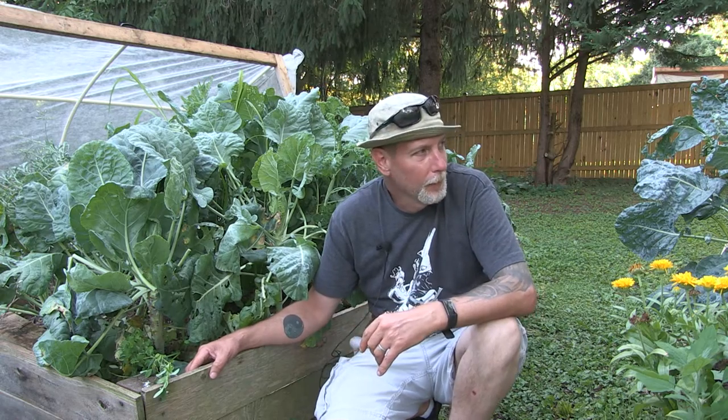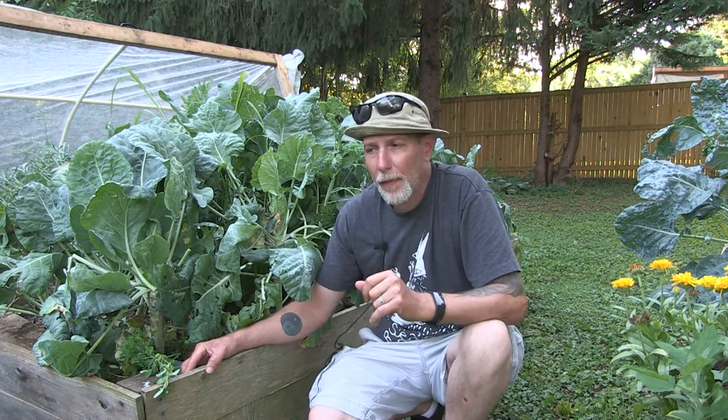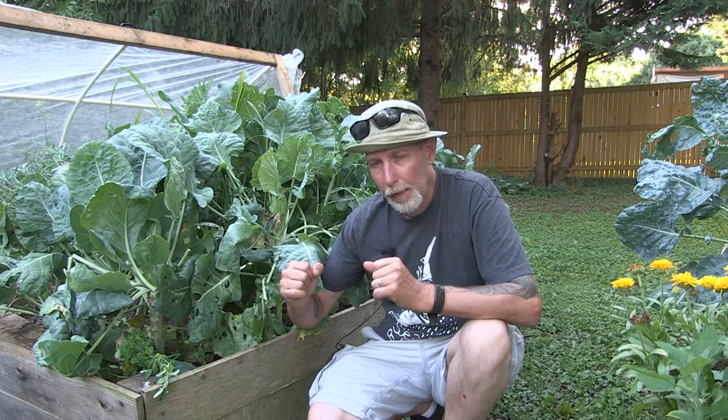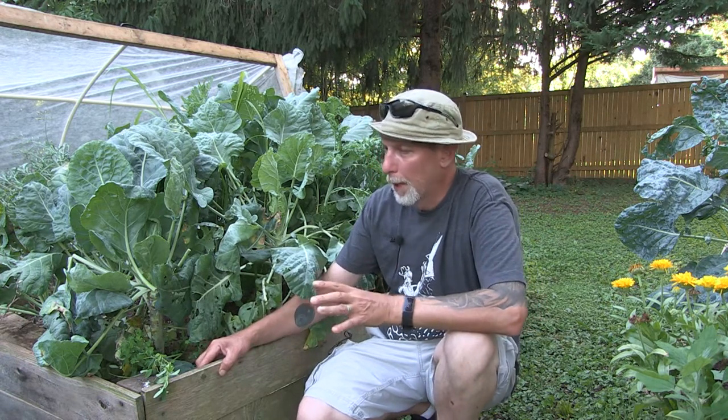They do very well up to about 75 degrees. They like cooler weather but not too cold and not too hot. If you're growing cauliflower and it gets too hot, they won't give you a decent head — they'll put off these little weird floret things and not really give you a nice head of cauliflower. So you want to get them started early and harvest them before the extreme heat of summer.